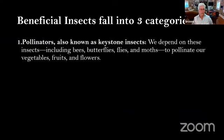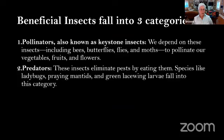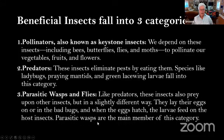Beneficial insects fall into three categories. First, the pollinators, which we all depend on — including bees, butterflies, flies, and moths — to pollinate vegetables, fruits, and flowers. Second are the predator groups: these insects eliminate pests by eating them. Some species are ladybugs, praying mantis, and green lacewing larvae. Third are the parasitic wasps and flies, which prey on other insects by laying their eggs on or in the bad bugs. When the eggs hatch, the larva kills the host insect. There are over 6,000 different kinds of wasps, most of them very small — you don't even see them in your garden.